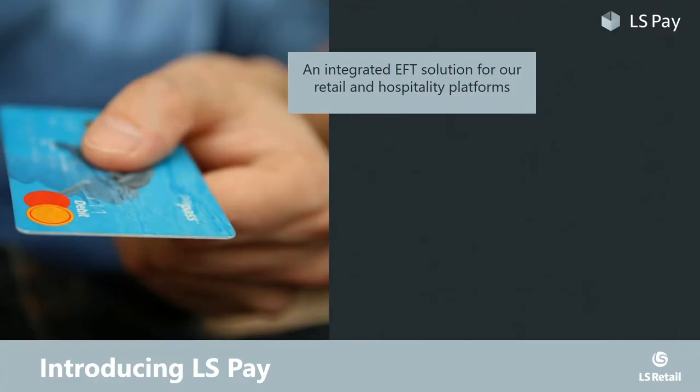Introducing LS Pay, an integrated electronic fund transfer solution for all our retail and hospitality platforms, allowing you to accept payments regardless of whether you are running LS NAV, LS One, LS Omni, or any of our solutions.